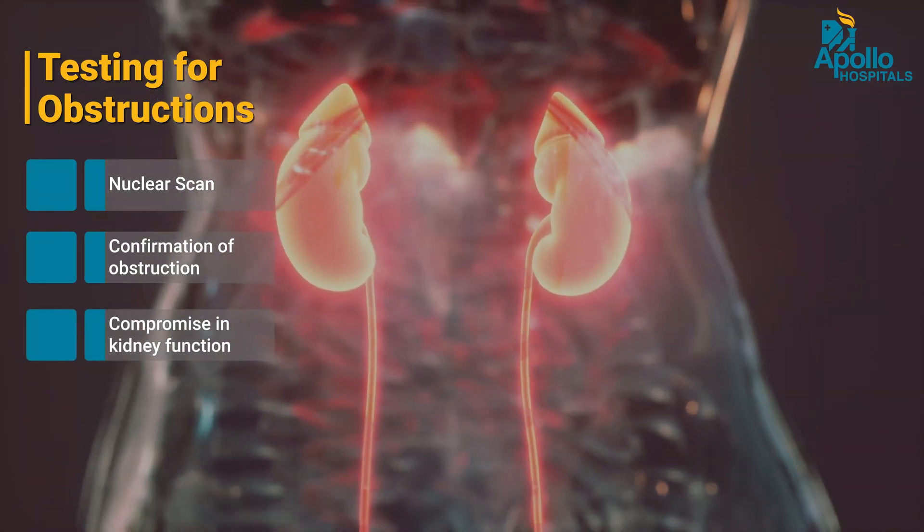Based on this information — whether the obstruction is unilateral or bilateral, whether the obstruction is severe or significant, and whether there is a drop in the functioning status of the kidney — a decision is made either to conserve and wait-and-watch, or to operate and intervene so as to reduce the chances of further damage to the kidney after the baby is born.